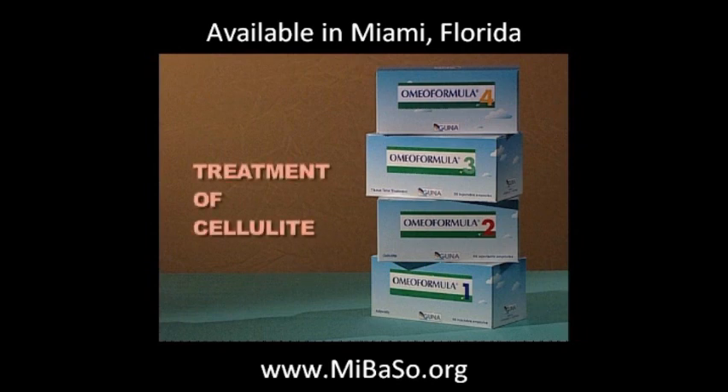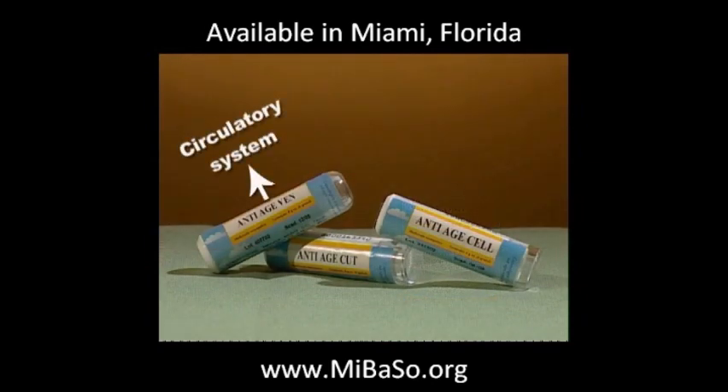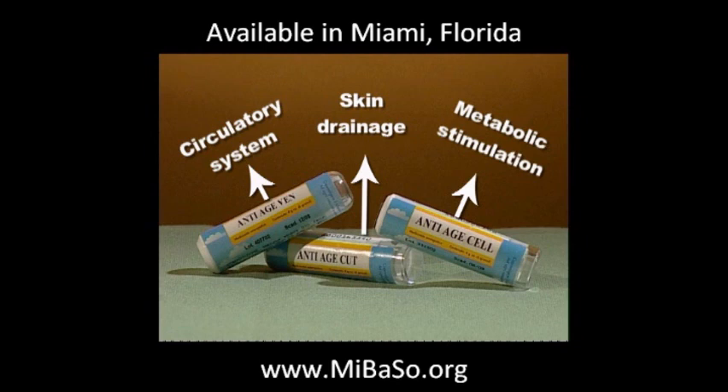For cellulite in particular, treatment may involve using just one type of product, specifically Omeo Formula 2 for hard cellulite. The biomesotherapy action can be further maintained using an appropriate systemic treatment aimed at improving blood circulation, skin drainage, and metabolic activity.